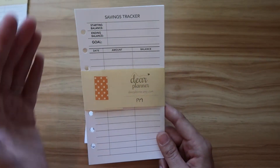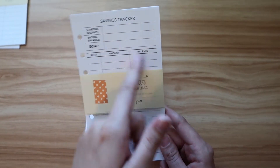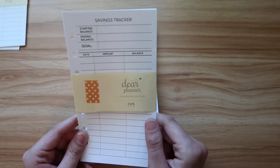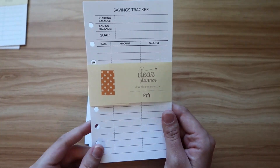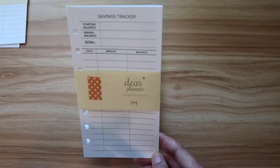Next we have the savings tracker, and I'm basically going to be using these for different savings goals. For example, in the goals section I'll put what I'm saving for — let's say a new car — and then put the target amount. It's date, amount, balance — very simple, but perfect. There's nothing on this sheet that I won't use.